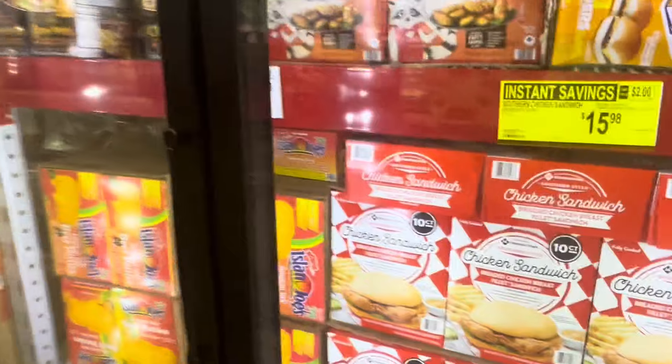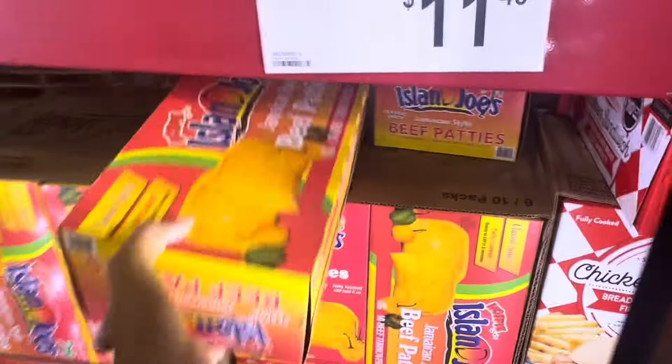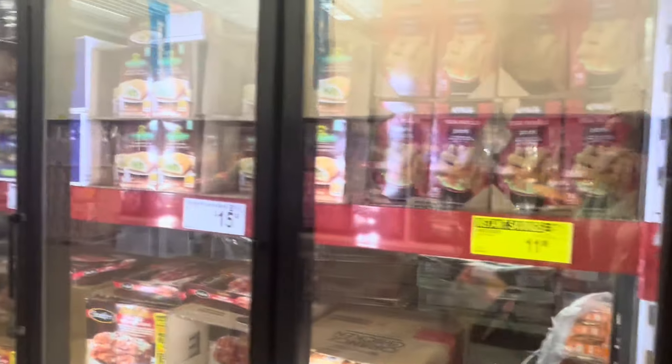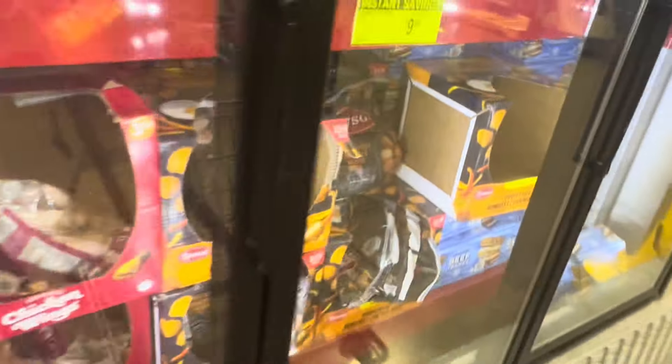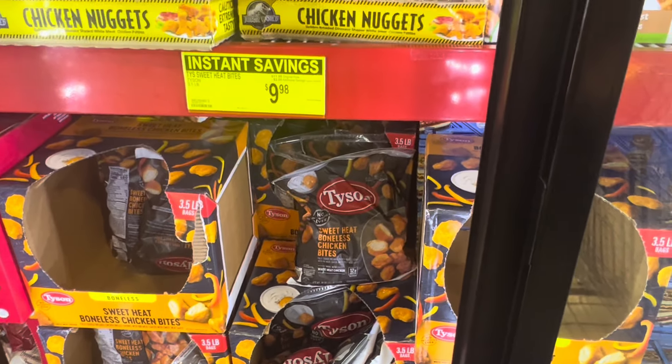I think the chicken was like that last time, but here are the beef patties - I need to grab some beef patties. Cold - I hate being cold and I'm always cold. Got the first item on the list! The sweet heat chicken bites - two dollars off, $9.98.